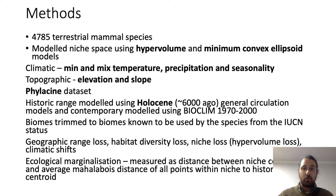In this study we modelled the historic and contemporary ranges of 4,785 terrestrial mammal species. We modelled them using hypervolume and minimal convex ellipsoid models, using a combination of topographic and climatic variables — including minimum and maximum temperature, precipitation, temperature and precipitation seasonality, and also elevation and slope.